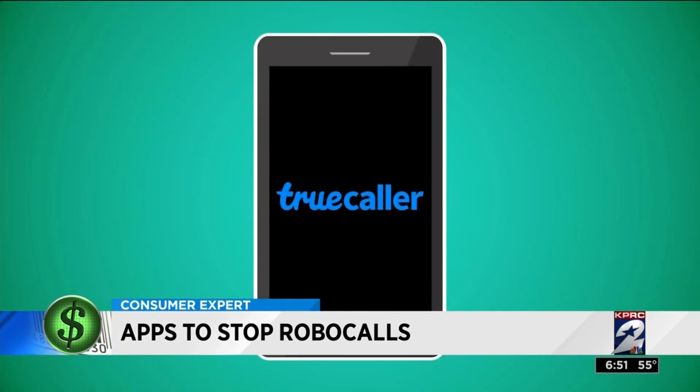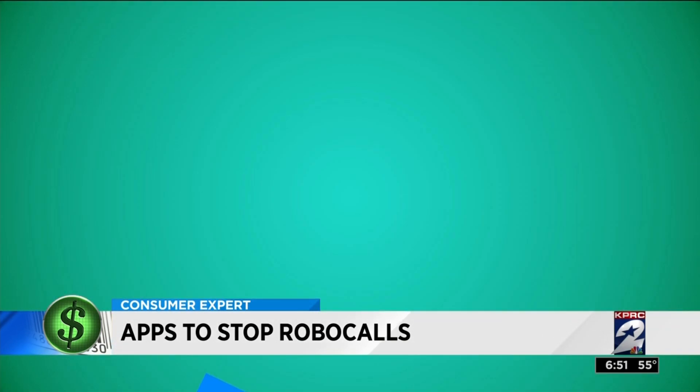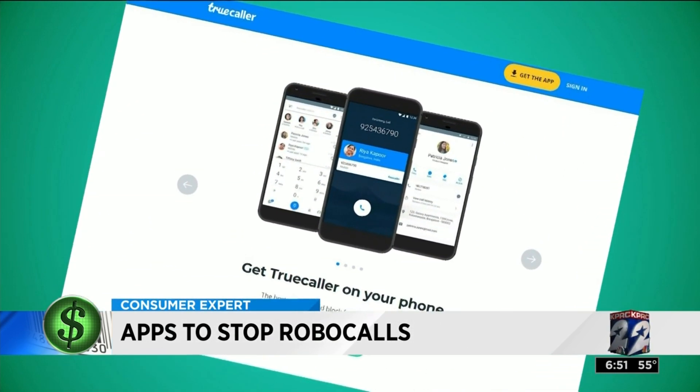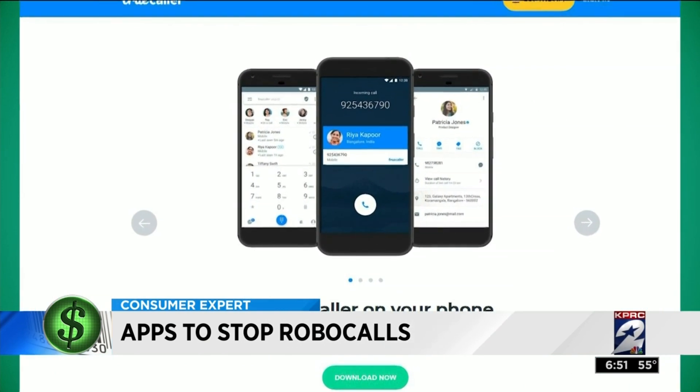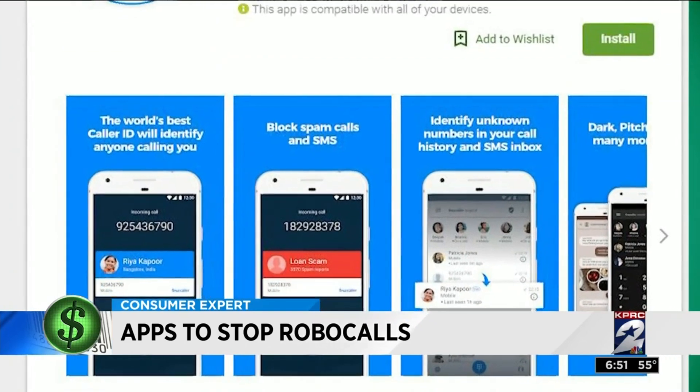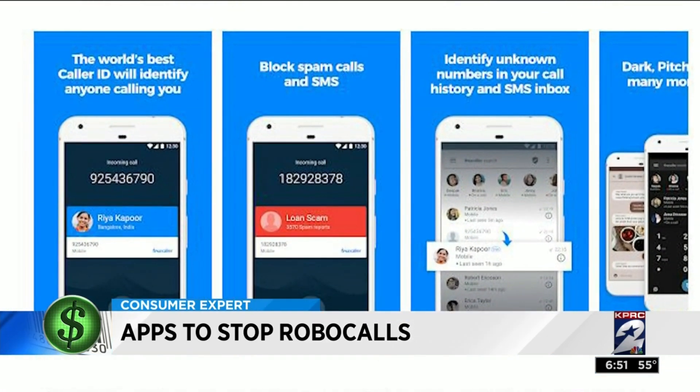But if you don't want to pay anything, try TrueCaller. This app is free if you can tolerate some ads for the basic version. It identifies the person or company calling before you pick up, even if you don't have the number stored as a contact, and it blocks unwanted calls the app has identified as robocalls.